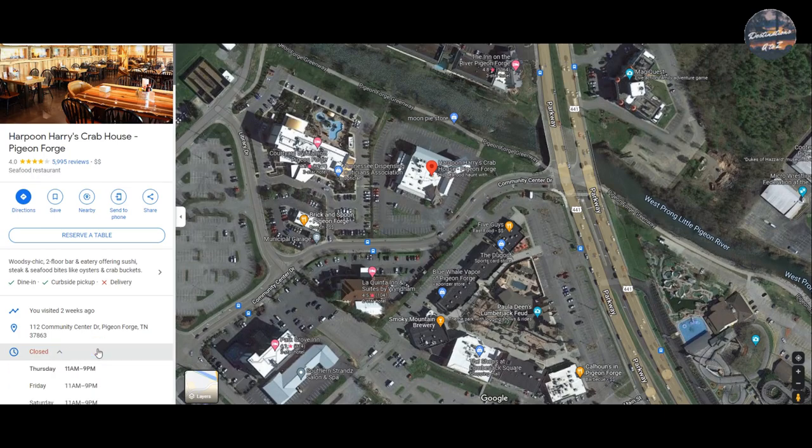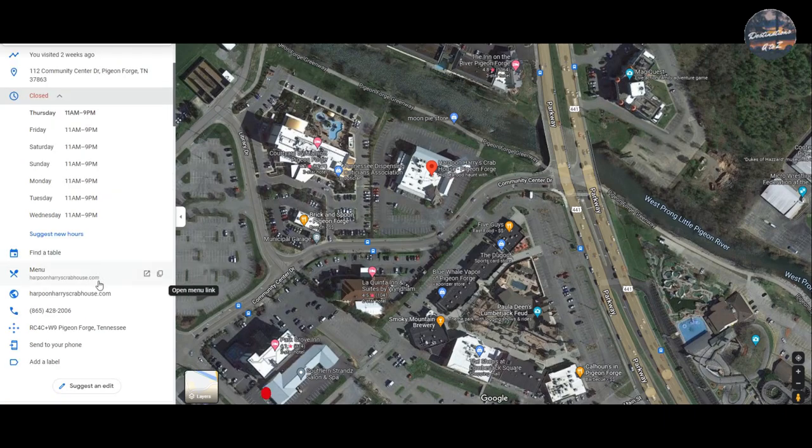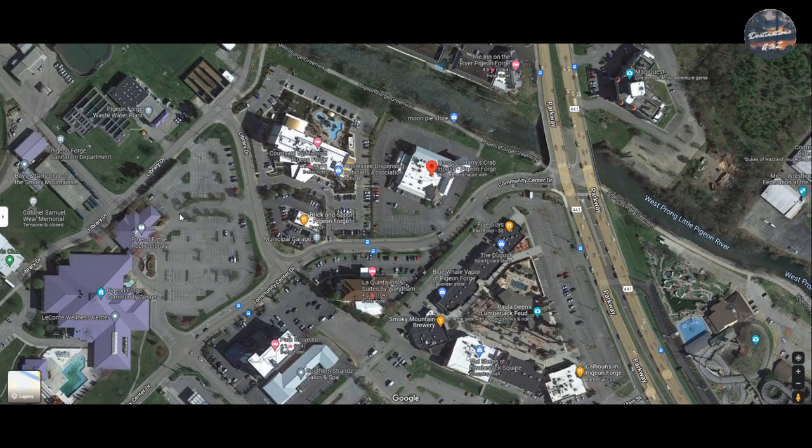You can see they have four stars with five thousand nine hundred and ninety-five reviews. Their hours — they are open from eleven to nine every single day. For their menu, they have a website you can check out at harpoonharryscrabhouse.com. Here's their phone number — let's get the review started.